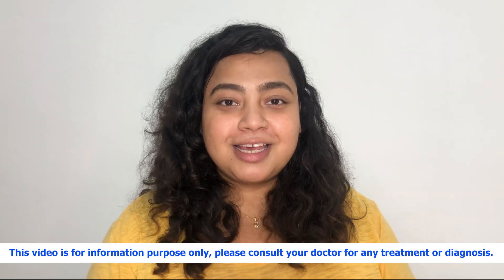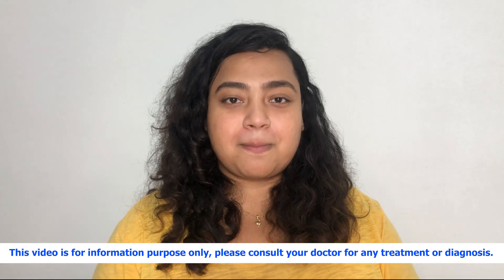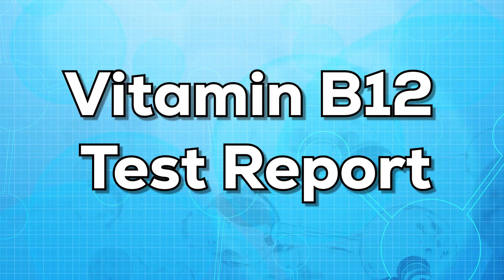Hi everyone, this is Dr. Ananya. Welcome to my channel. In today's video, I'll be talking about vitamin B12 test report.